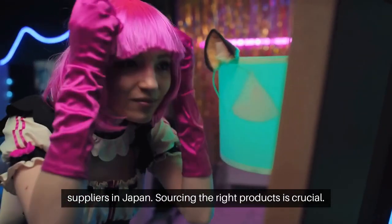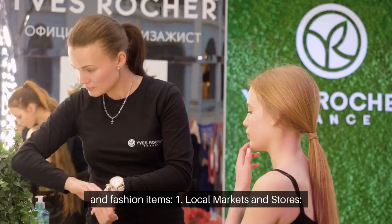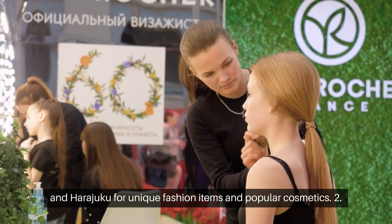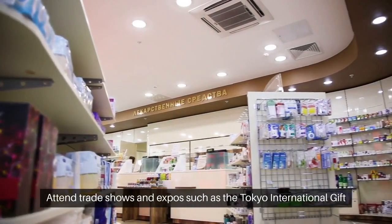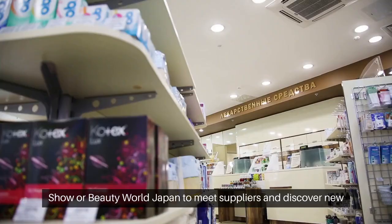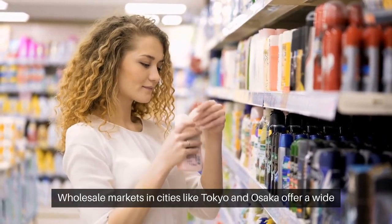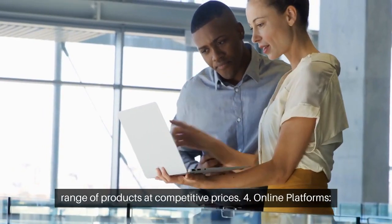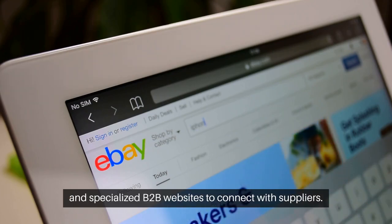Sourcing the right products is crucial. Here are some tips on where to find the best Japanese cosmetics and fashion items. Number 1: Local Markets and Stores — explore local markets and stores in fashion districts like Shibuya and Harajuku for unique fashion items and popular cosmetics. Number 2: Trade Shows and Expos — attend trade shows and expos such as the Tokyo International Gift Show or Beauty World Japan to meet suppliers and discover new products. Number 3: Wholesale Markets — wholesale markets in cities like Tokyo and Osaka offer a wide range of products at competitive prices. Number 4: Online Platforms — use online platforms like Rakuten, Amazon Japan, and specialized B2B websites to connect with suppliers.